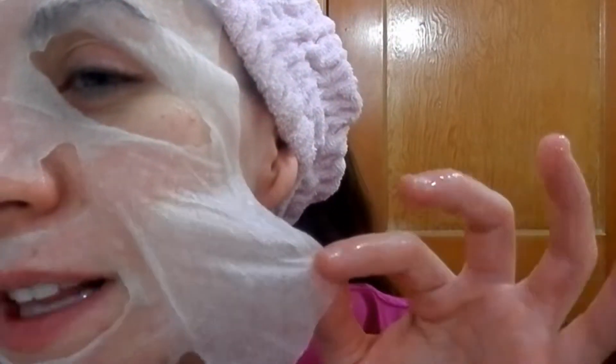This is a really thin sheet mask — I don't know if you can see this — as opposed to Soegi masks and almost every other kind of sheet mask I've used, like from the Say Yes line or Soegi or Freeman Feeling Beautiful sheet masks. This one is ultra-thin.